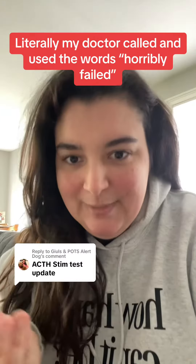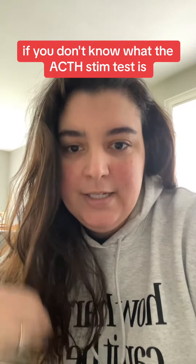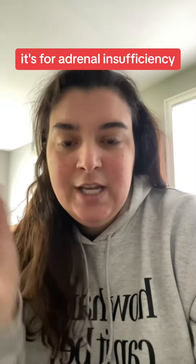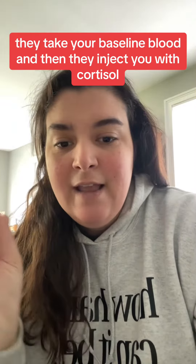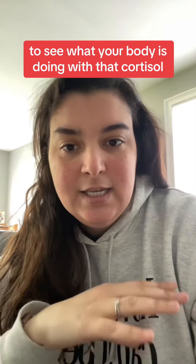I absolutely horribly failed my test — literally, my doctor called and used the words 'horribly failed.' If you don't know what the ACTH stim test is, it's for adrenal insufficiency. Basically, they take your baseline blood, then they inject you with cortisol, and then they take your blood at 30 minutes and 60 minutes to see what your body is doing with that cortisol.